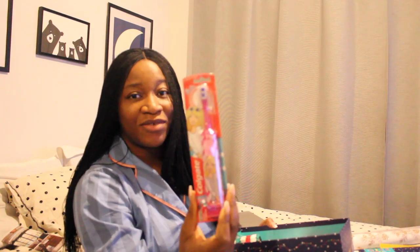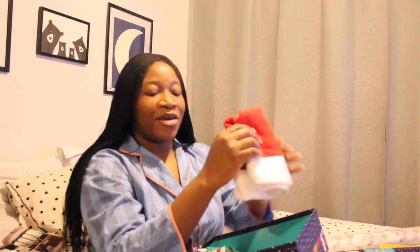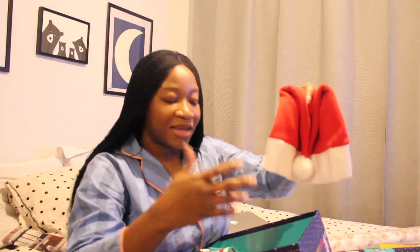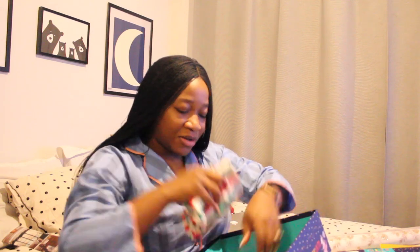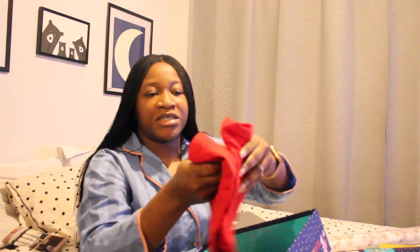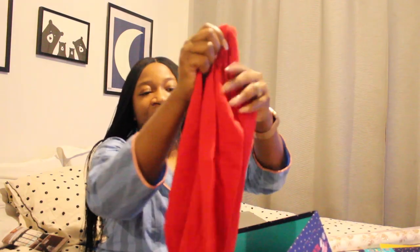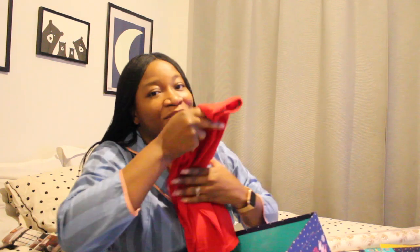I also got them toothbrushes. This one is a Barbie toothbrush and I feel like Nina is going to really love this — in the evening when they have their bath, they can brush their teeth with the new toothbrushes. I also got them Santa hats that they can wear after their shower or bath at night. And she has some Christmas PJs to wear as well — I got these from Primark, a cute little PJ set she can wear in anticipation for Christmas day.